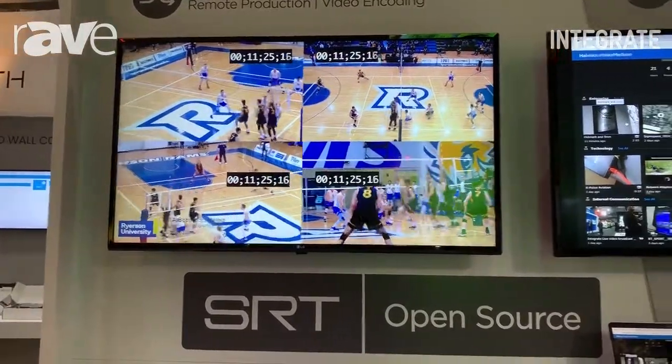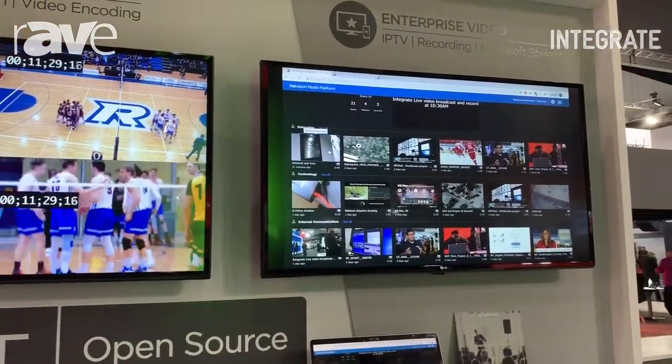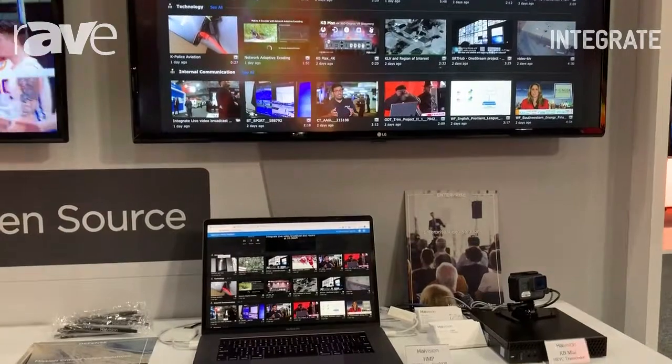And then on to your right, you will see our HiVision Media Platform solution. This is where we do the performance recording. You can do IPTV, video on demand, and you can record while you stream at the same time.